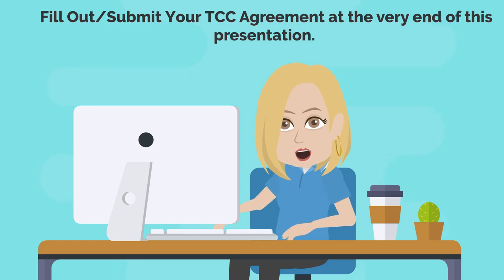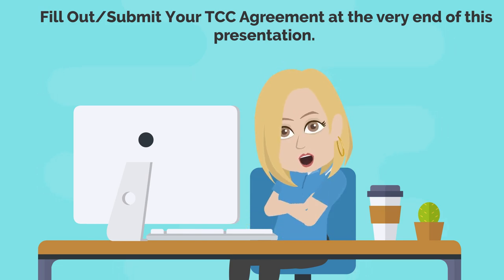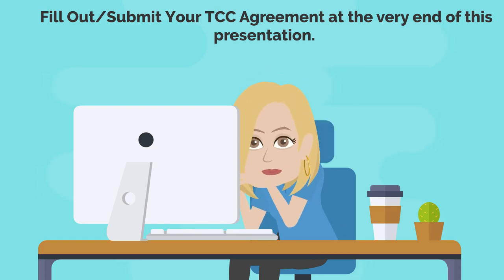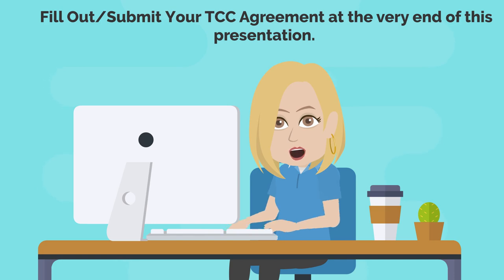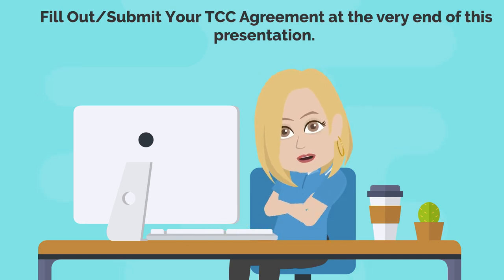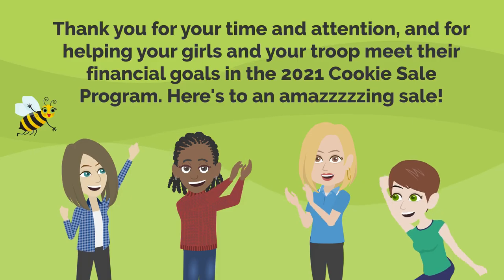You're almost done, but please be sure you follow this presentation to the very end — there's an important link there. We'll direct you to your TCC agreement, which you need to fill out and submit to your ACC. This is part of your requirements for getting your access to SmartCookies.